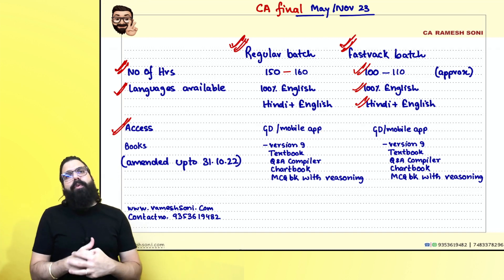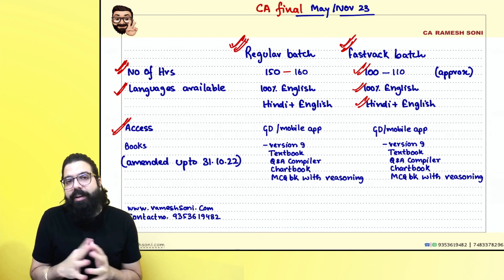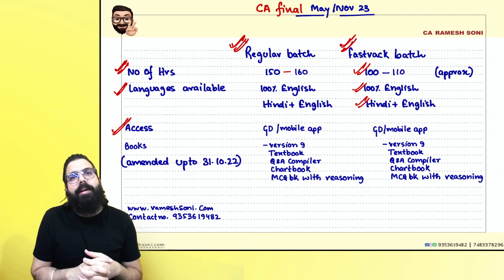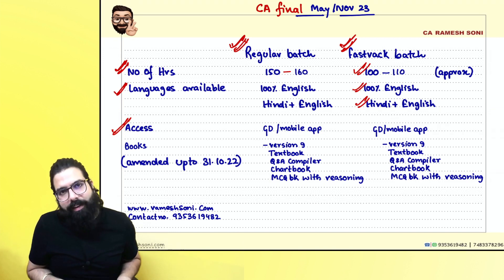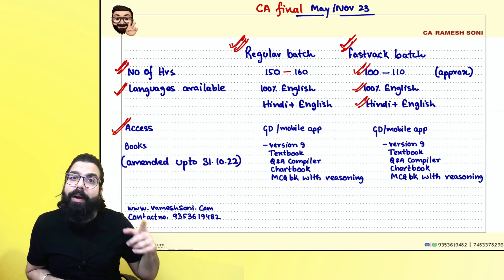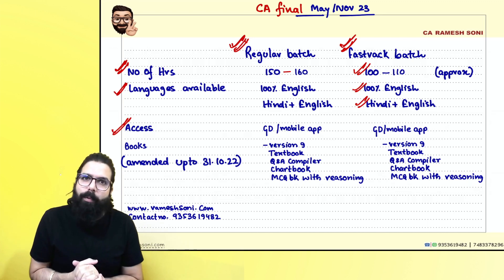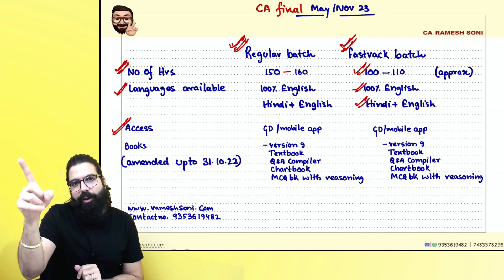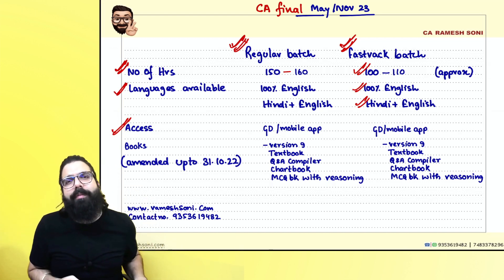The regular batch has already started — from 19th October onwards. It will get over on 30th December. The access has already started. You can opt for the Google Drive option, or download the Ramesh Soni Classes mobile app to watch on mobile. If you want to watch on laptop, go to rameshsoni.com and book your classes to get Google Drive access.